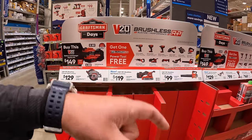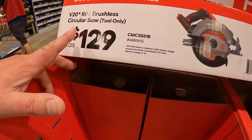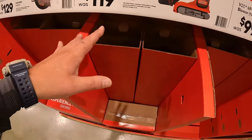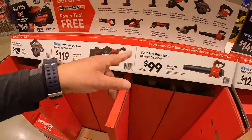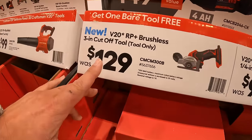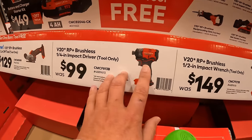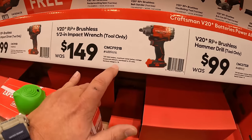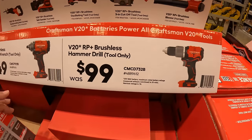If you want to look at individual prices: $129 for the 7.25-inch circular saw, $119 for the belt sander, $99 for the blower, $129 for the 3-inch cutoff tool, $99 for the quarter-inch hex impact driver, $149 for the low-range impact wrench, or $99 for the hammer drill.